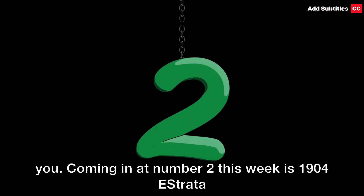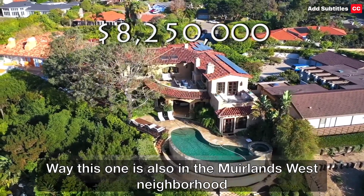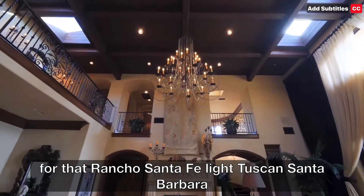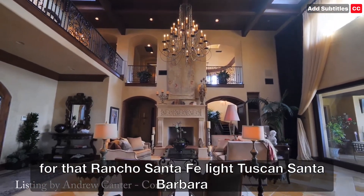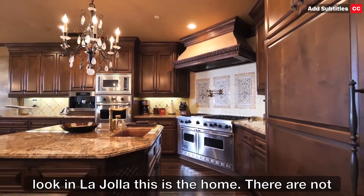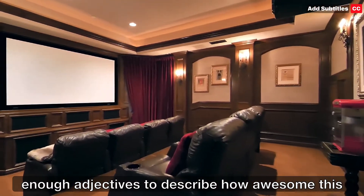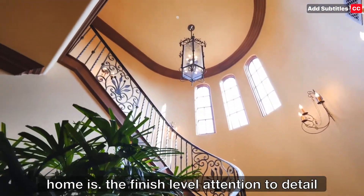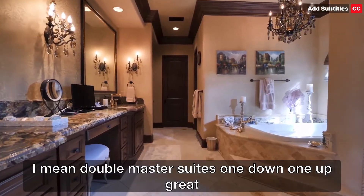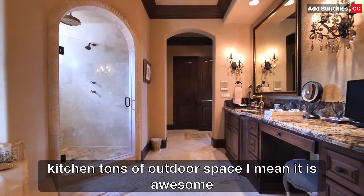Coming in at number two this week is 1904 Estrada Way. This home is also in the New Orleans West neighborhood. Got a great vanishing edge pool. If you're looking for that Rancho Santa Fe light Tuscan Santa Barbara look in La Jolla, this is the home. There are not enough adjectives to describe how awesome this home is — the finish level, the attention to detail. Double master suites, one down, one up. Great kitchen, tons of outdoor space. It is awesome.